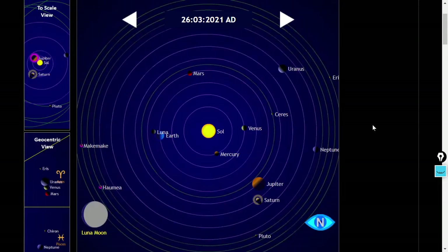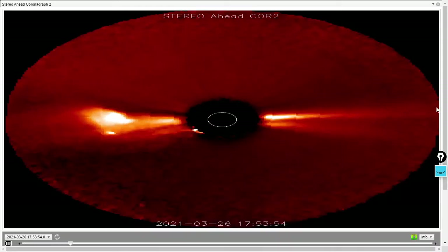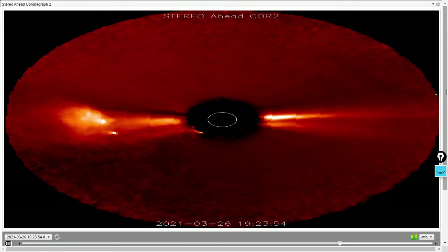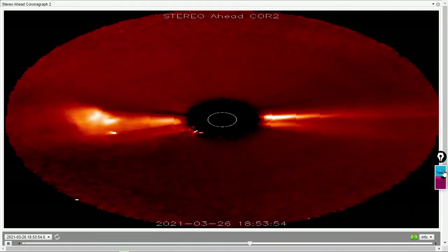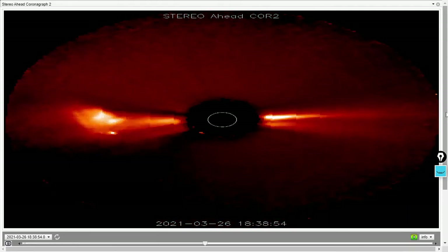Who knows, perhaps that'll be directed toward Mercury or something — I really have no idea. In any case, there's the imagery. We are on watch for additional coronal mass ejections from this region, and that is of course more important than the one that is not Earth-facing.